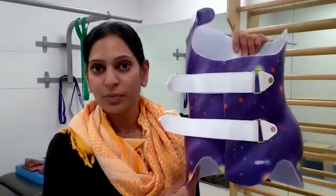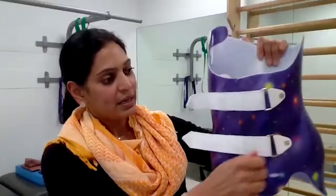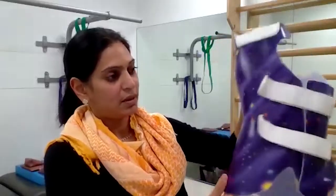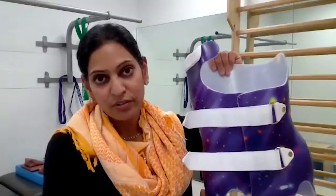Here we can see a typical scoliosis brace. As you can see, it is molded in specific areas, it pulls towards certain directions, and it has certain openings. These braces are specifically made for each child in terms of their curve and their body, and they are used in assisting with scoliosis correction.